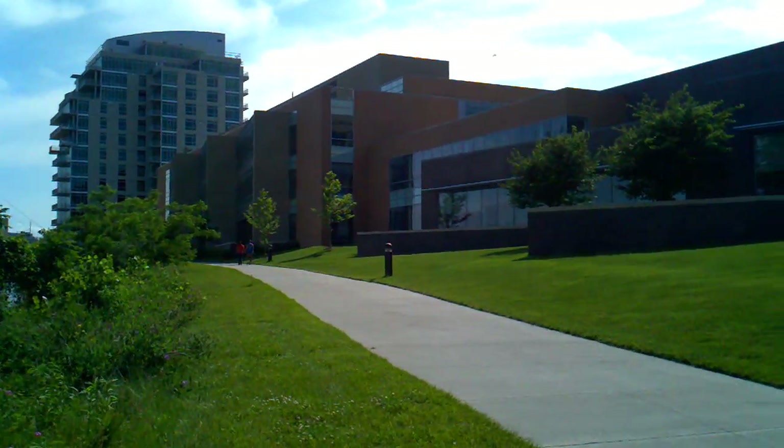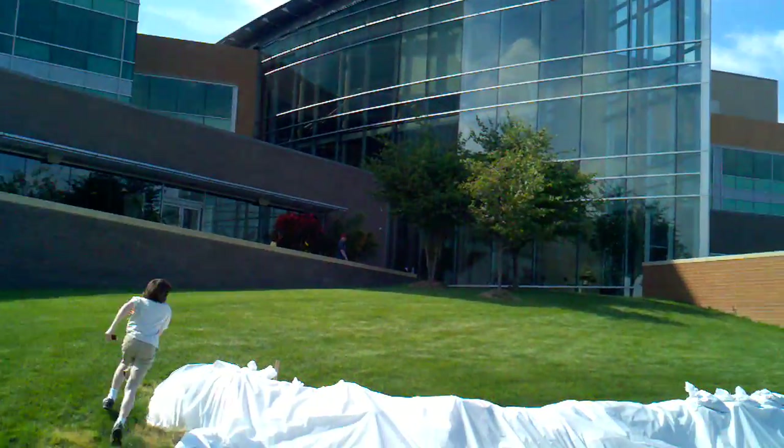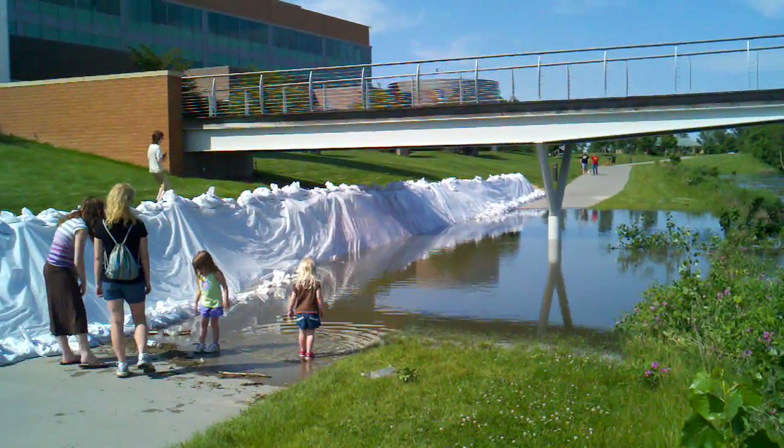Here's my building, by the way — for people who don't know, I work over there. But this is Gallup. That's my son — my kids are playing in the Missouri River.